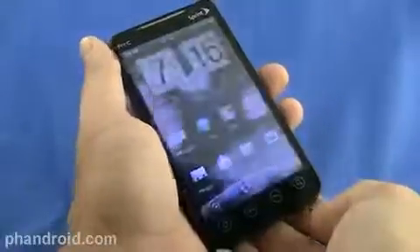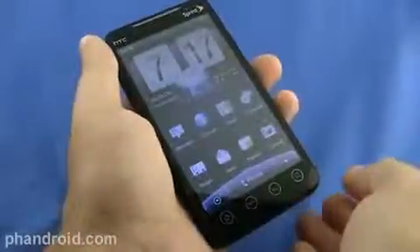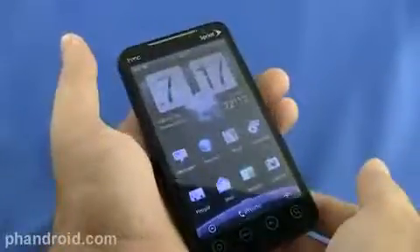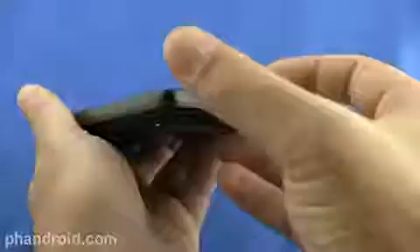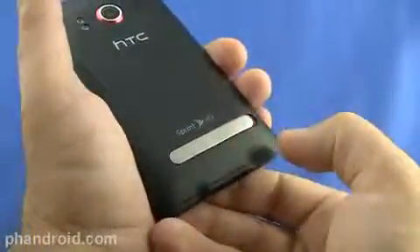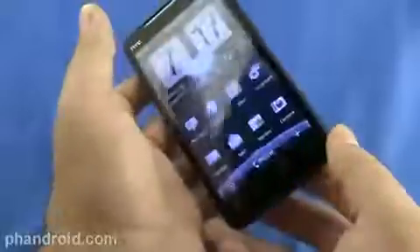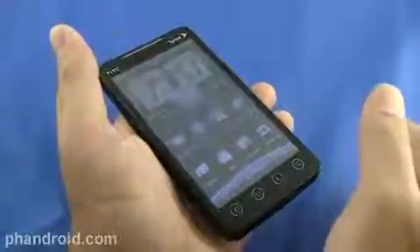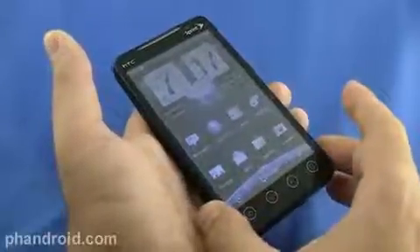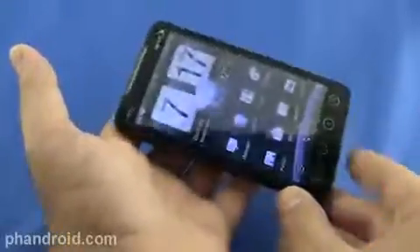First of all, the Evo runs HTC's latest version of Sense on top of Android 2.1. This is the exact same setup as the HTC Incredible for Verizon. However, the Evo has some unique software characteristics thanks to its hardware: a 1.3 megapixel front-facing camera, HDMI video out, and of course the 4G on Sprint's network. We'll dive into those features, but first let's do a quick roundup of Android 2.1 and HTC Sense. You can go back and look at our HTC Incredible review, since they don't really change from that phone to this one. Let's do a quick recap before we look at the Evo-centric and Sprint-centric features.